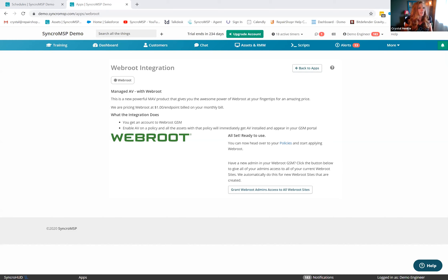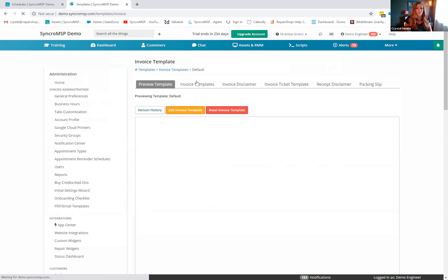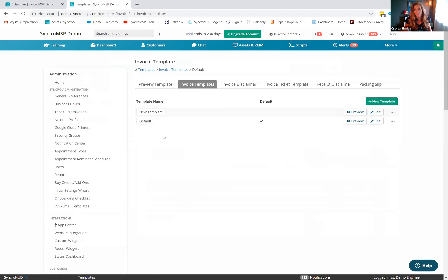Mark asked: is there a way to use two outbound email addresses — one for billing and one for support? Currently Syncro only has one outbound address. However, under PDF and email templates, you can create multiple invoice email templates and apply different ones to specific customers or as your default — allowing different business information or messaging per template as a workaround.